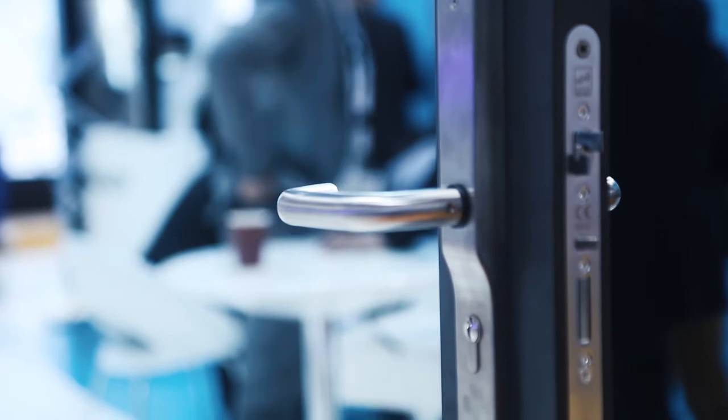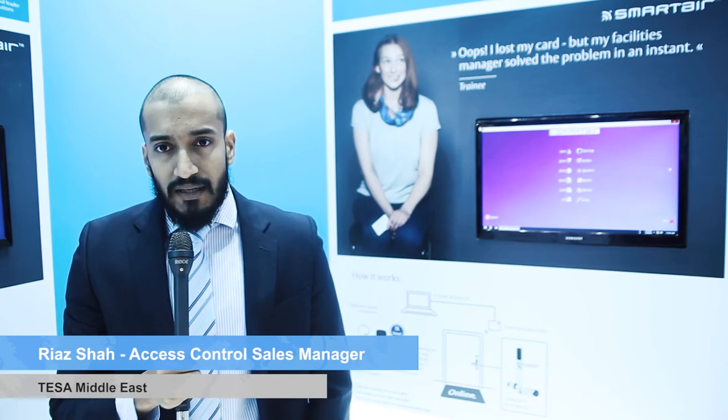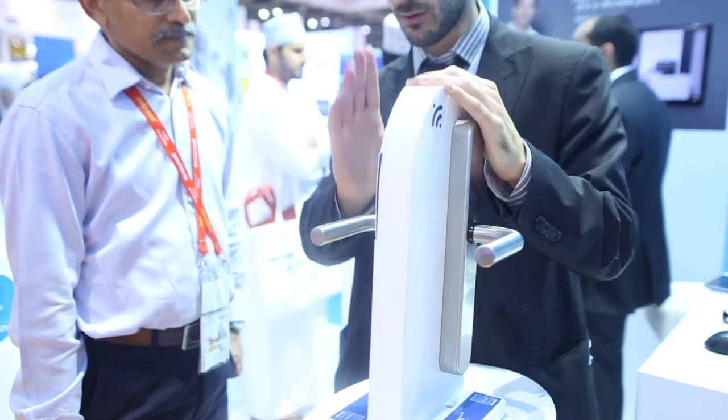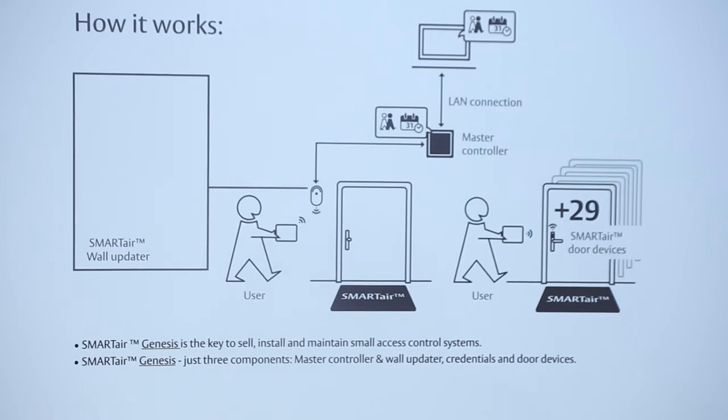This offers solutions for a wide range of requirements on nearly every door. Smart Air is a powerful yet simple access control system that is an intelligent step up from mechanical master key systems. At Intersec we are introducing Smart Air Wireless Online, which enables security managers to have complete control over their premises remotely, and Smart Air Genesis, which is based on our updated card offering — an easy to install and affordable system that allows security managers to manage up to 30 doors.